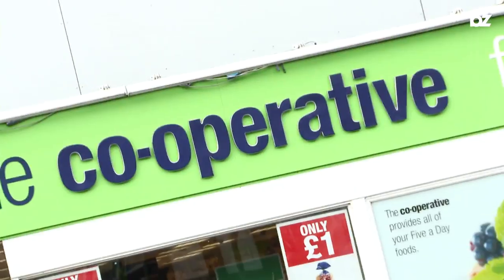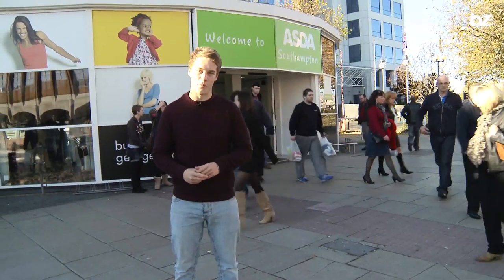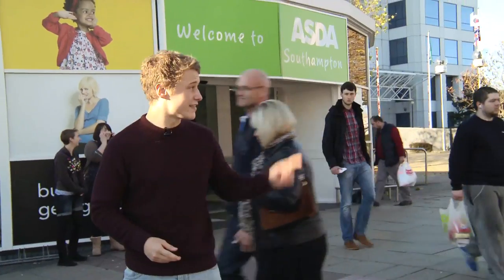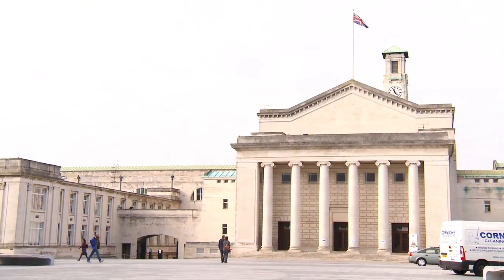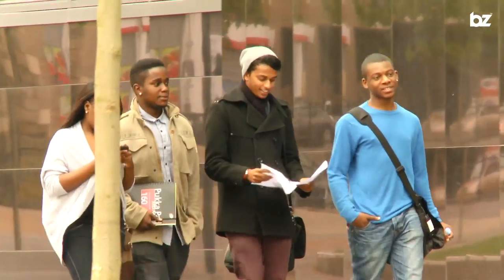First stop, somewhere we all know — the supermarket, which has everything you need under one roof. Behind me is Asda, which is located just down the road from the Guildhall and it's considered one of the biggest supermarkets within the city centre. If you're looking to stock up during Freshers Week, just be warned there's hundreds of parents in here at one time, so the queues are pretty mental.